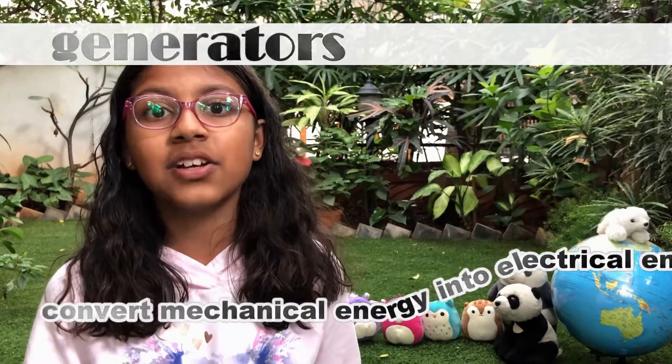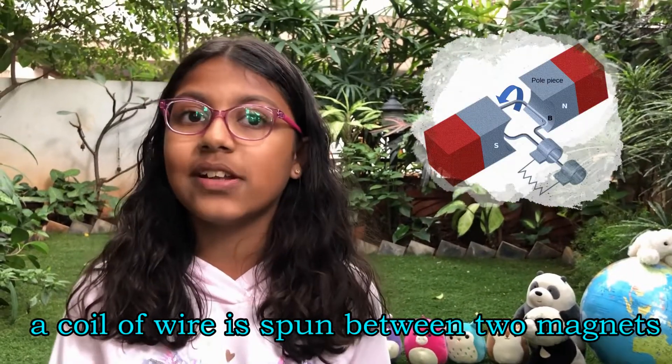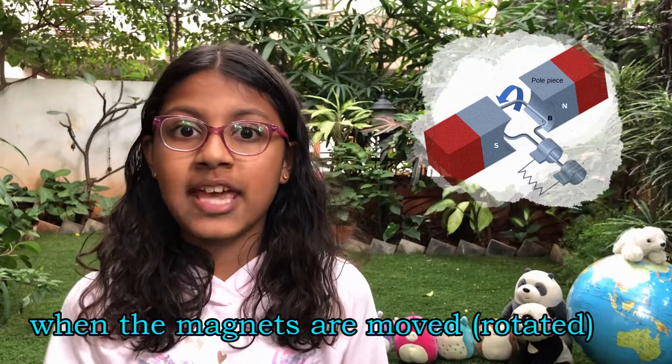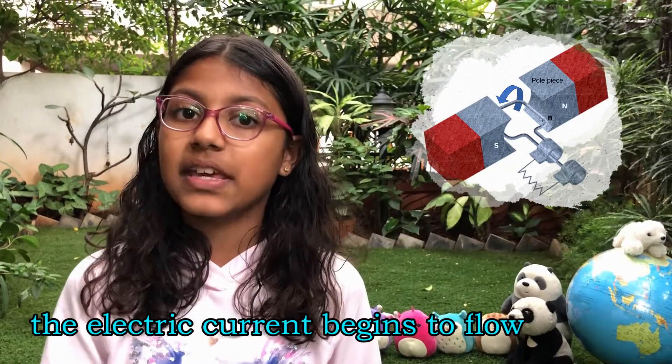Now let's talk about generators. Generators convert mechanical energy into electric energy. A coil of wire is spun between two opposite magnets. When these magnets are moved with the help of an external force like wind or water, the electric current begins to flow.